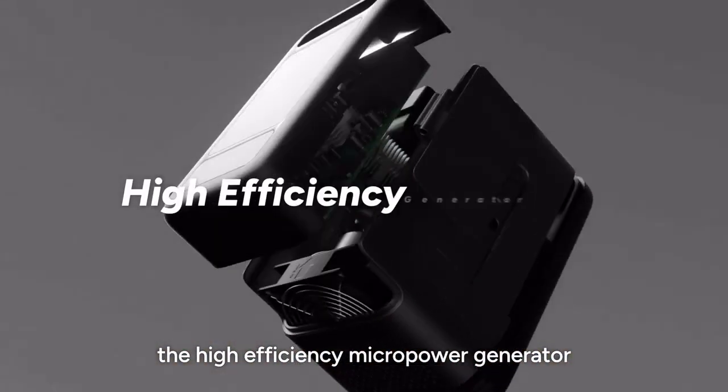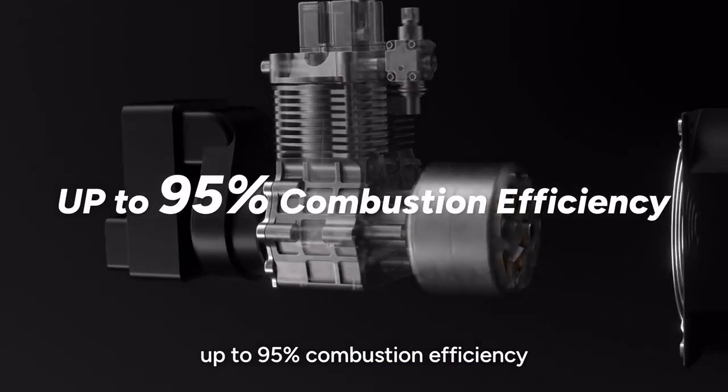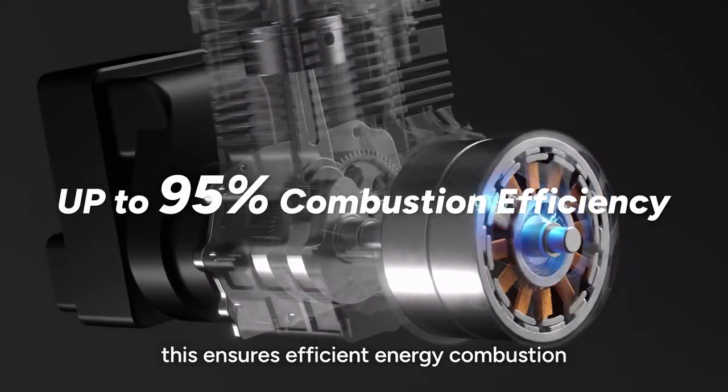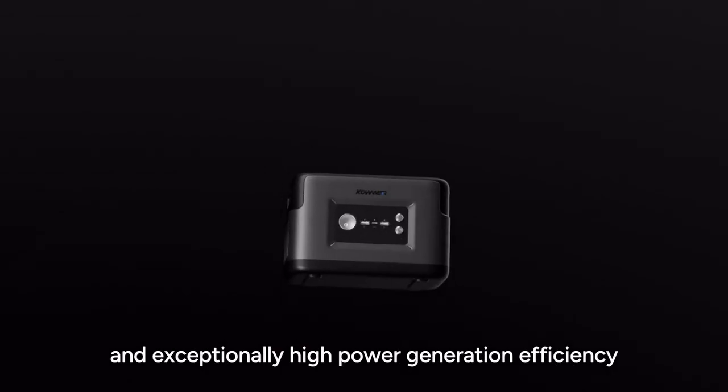The High Efficiency Micro Power Generator, exclusively designed by Cower Tech, achieves up to 95% combustion efficiency. This ensures efficient energy combustion and exceptionally high power generation efficiency.